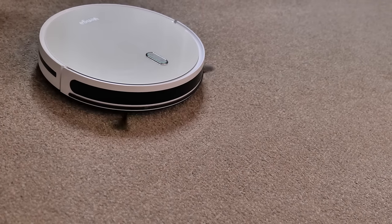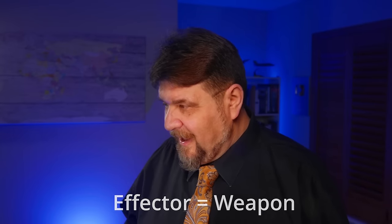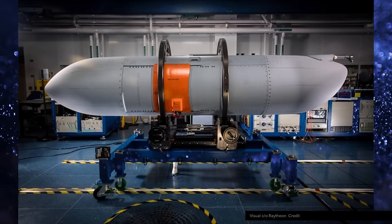So as you can see, the AN-ALQ-249 is an important non-kinetic effector — or, as I'd prefer, an electronic weapon. This project is not important only for the Navy; it is important for the Air Force too.